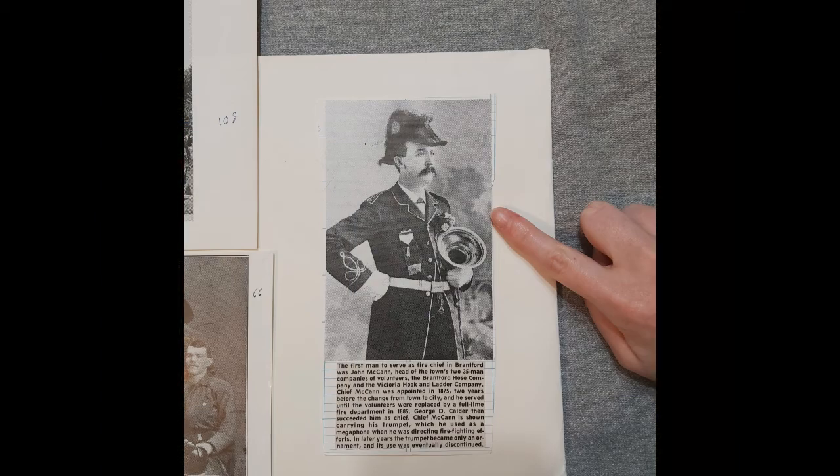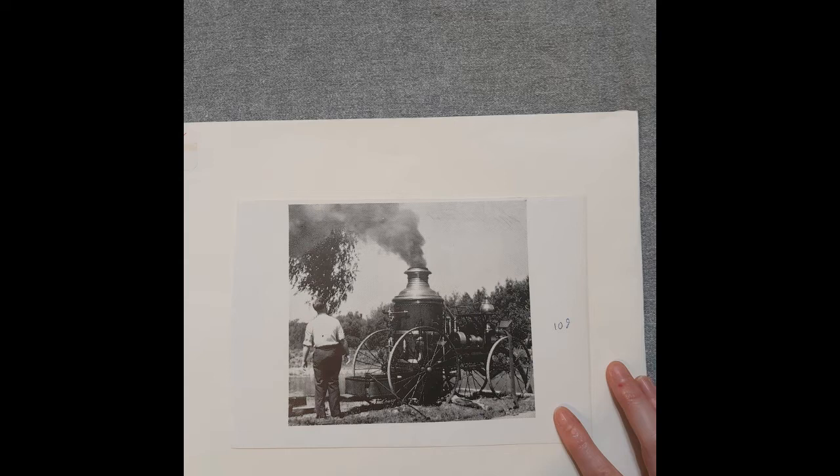The first photo is of John McCann, the first Brantford Fire Chief appointed in 1875. As the inscription below indicates, McCann was succeeded by George D. Calder when the full-time Fire Department replaced the Volunteer Force in 1889. The next picture is of a steam pump used by the Brantford Fire Department. On the back of the photo, we see the date 1880 written. This steam pump was an 1880 model and would have been lugged around by those putting out fires, using steam to propel water from the hoses and onto the fire. The fire pumper used to be outside Fire Hall No. 3 and was on display outside the Blind School in the 1980s before being moved back to the museum.